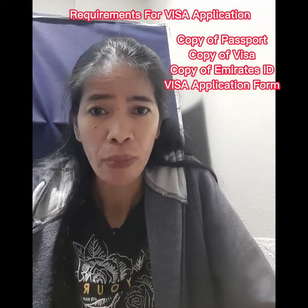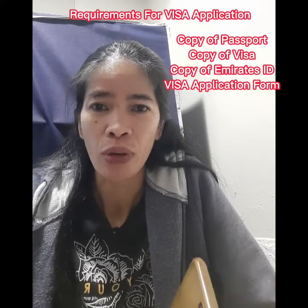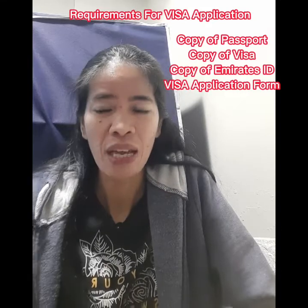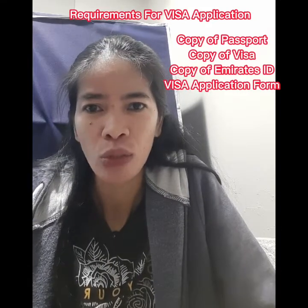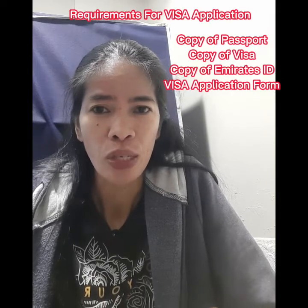For the second part of your application, you need to provide a copy of your passport, visa, and Emirates ID if it was renewed. You also need to fill up the visa application form, which PWG will send to you.